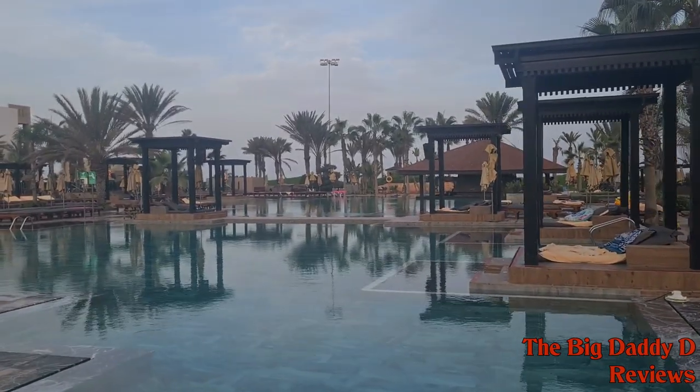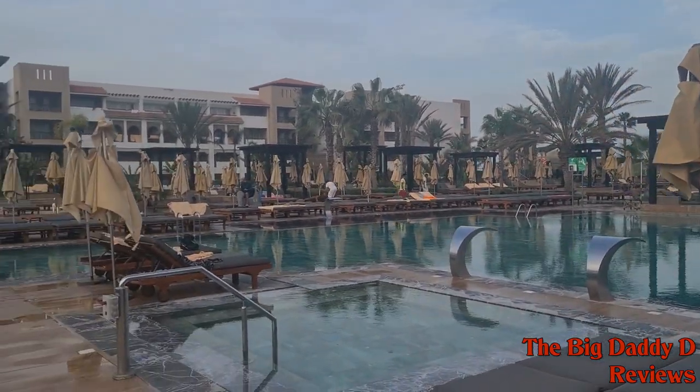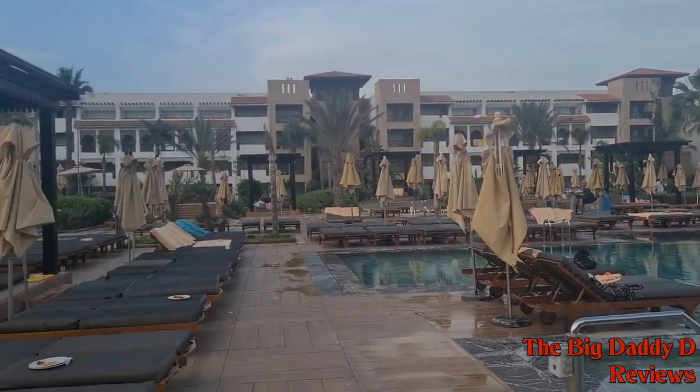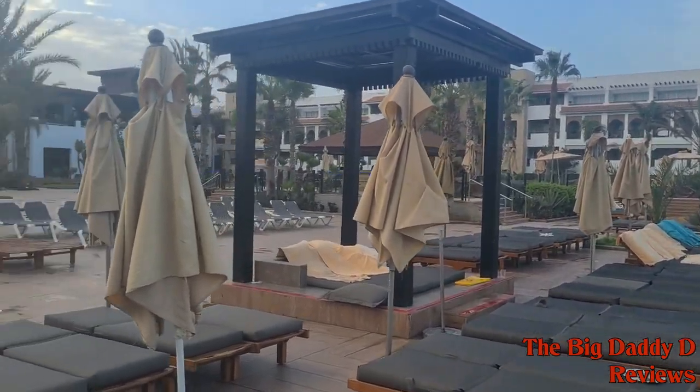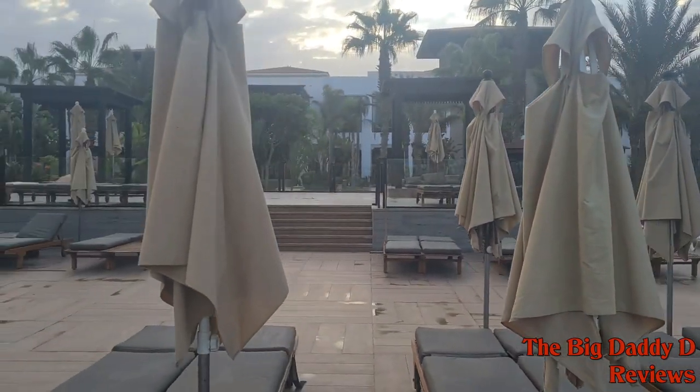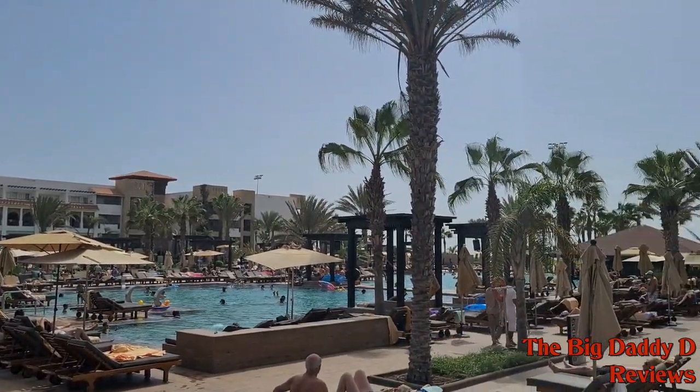The hotel features a large pool area with numerous bars dotted around it. There are plenty of seating areas, so although I normally got there a little early to reserve a couple of sun loungers, the truth is that all week we never really had a problem trying to find somewhere to sit when having a morning or afternoon session by the pool.